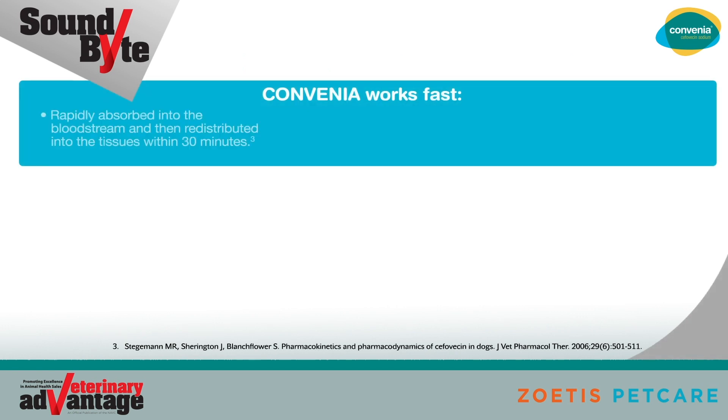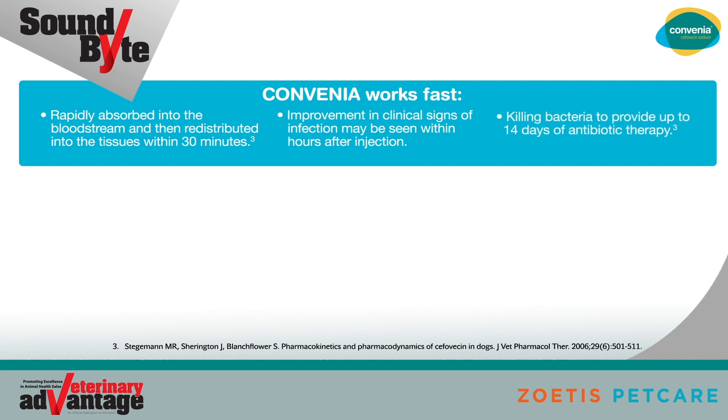Convenia works fast. Convenia is rapidly absorbed into the bloodstream and then redistributed into the tissues within 30 minutes. Improvement in clinical signs of infection may be seen within hours of injection. Convenia works by killing bacteria to provide up to 14 days of antibiotic therapy.